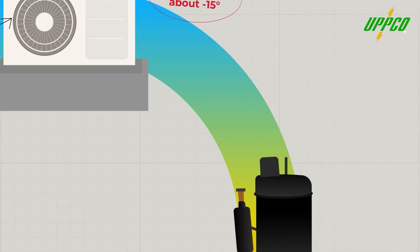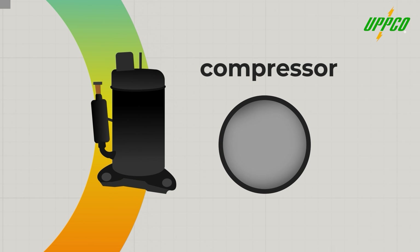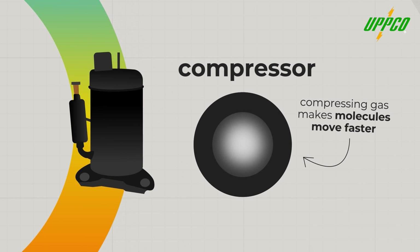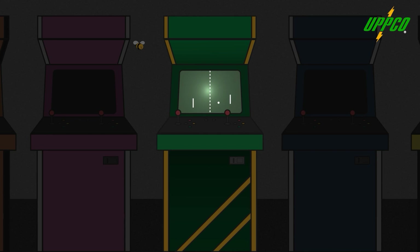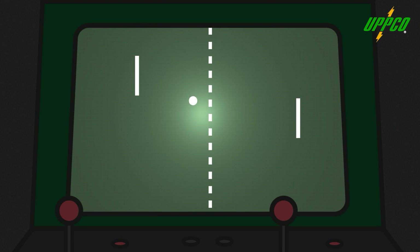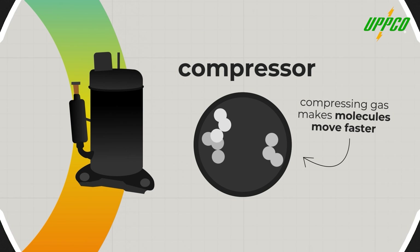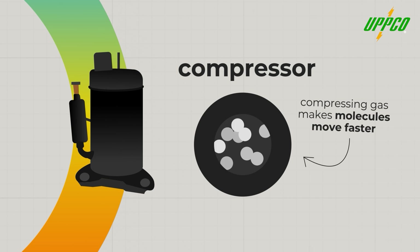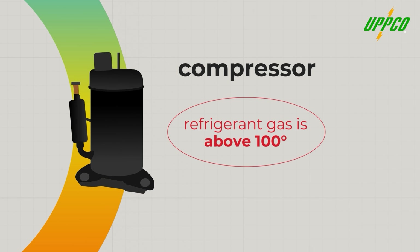So now the refrigerant travels into the system's compressor, which uses a motor to squeeze the gas into a smaller space. There are different types of compressors, but ultimately they all make the gas molecules move faster. You can imagine this like a game of ping pong — if you and your opponent are standing far apart, the ball bounces slowly back and forth. But as you move in closer, things get intense. Every time the ball hits your paddle, it goes a little faster. That's basically what the compressor does to the molecules of the refrigerant. And like we mentioned, when something's molecules move faster, that means it gets hotter. In this case, the compressed refrigerant quickly gets above 100 degrees Fahrenheit.